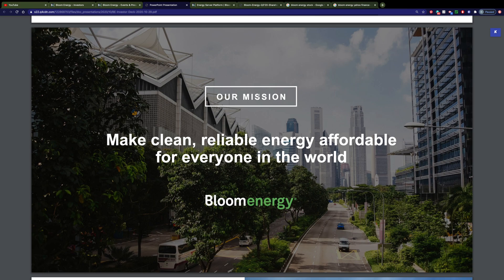Welcome back. I hope you're having a great early November 2020. I want to talk to you today about Bloom Energy. The ticker symbol is BE.